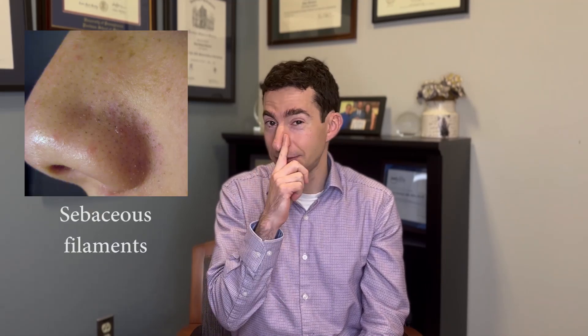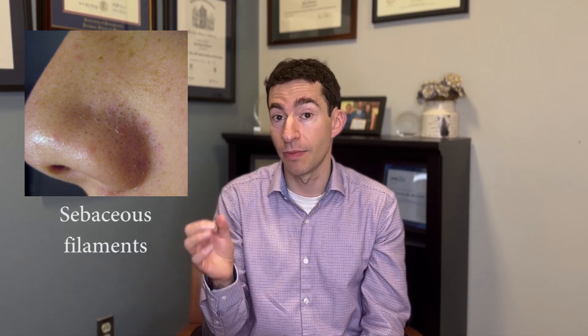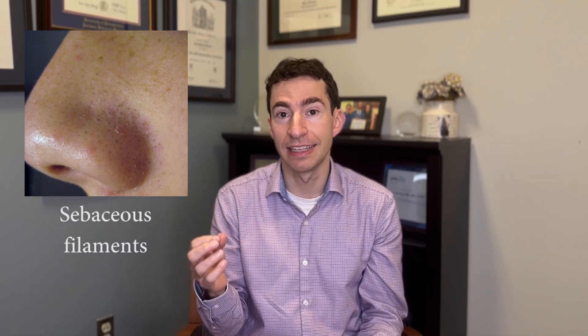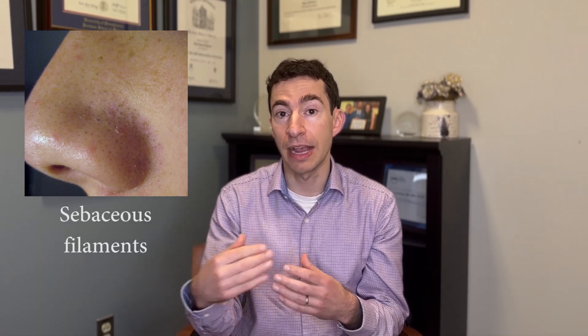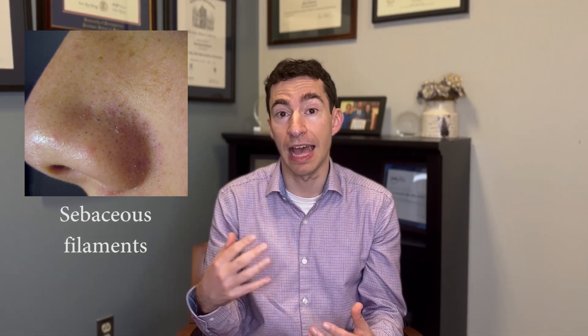The fourth mimicker would be sebaceous filaments, which can sometimes be mistaken for blackheads or acne on the nose. What differentiates them from acne is they tend to be smaller, all exactly the same, and very regularly spaced — almost like a grid — as opposed to the more random distribution of acne blackheads. This is actually just an accumulation of sebaceous material in normal pores, and the strategies involve getting that material out and reducing its production.